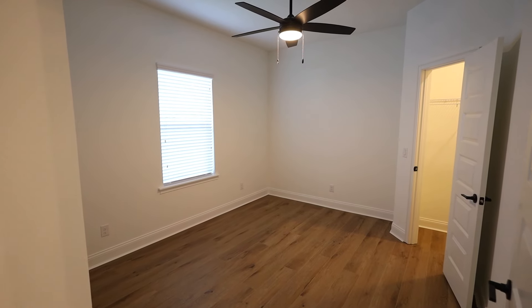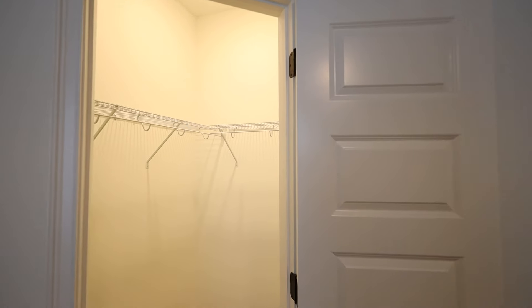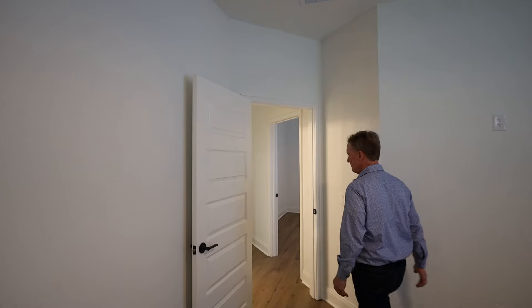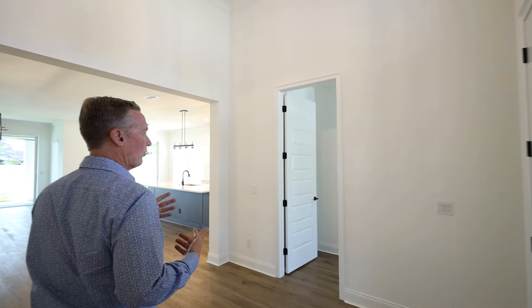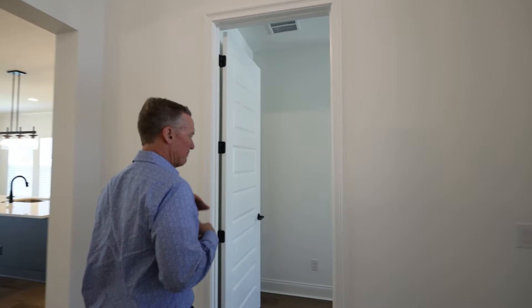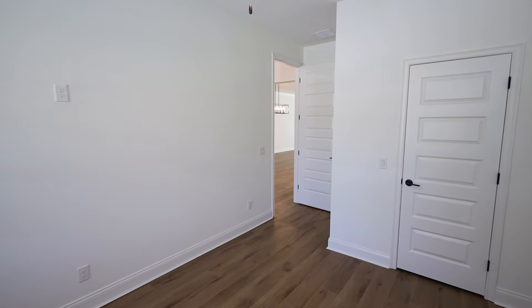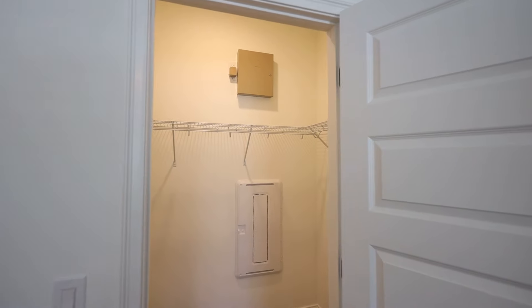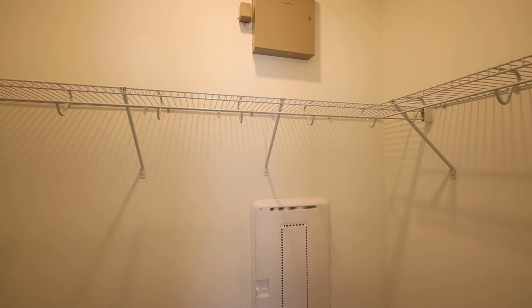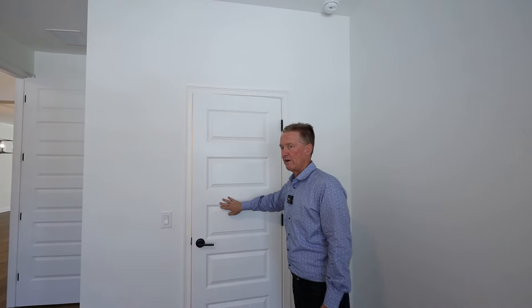This bedroom is again ample size and has a walk-in closet, which is kind of rare for a spare bedroom. Moving back toward the front of the home, we're going to call this bedroom number four, or an office slash bonus room. Look at the size of this room — it is huge, with double windows. And this one even has a walk-in closet. That's your security system up there. And again, you've got the luxury vinyl plank flooring all the way throughout.